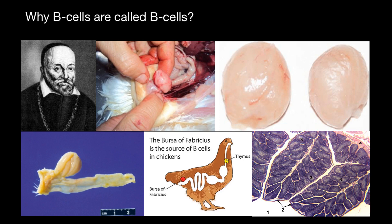The bursa of Fabricius was first described by Fabricius Aquependante — here is his portrait — and the bursa of Fabricius is an organ localized in birds. Normally mammals don't have this organ. Fabricius Aquependante made this discovery in 1600. The bursa of Fabricius, or BF for short, is a sac-like structure that sits over the terminal portion of the gut in birds.